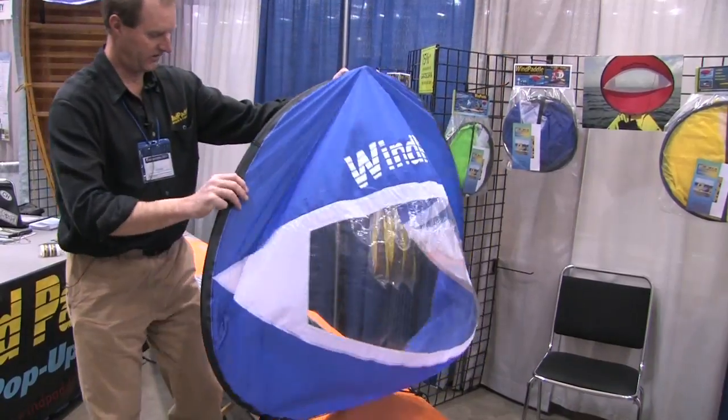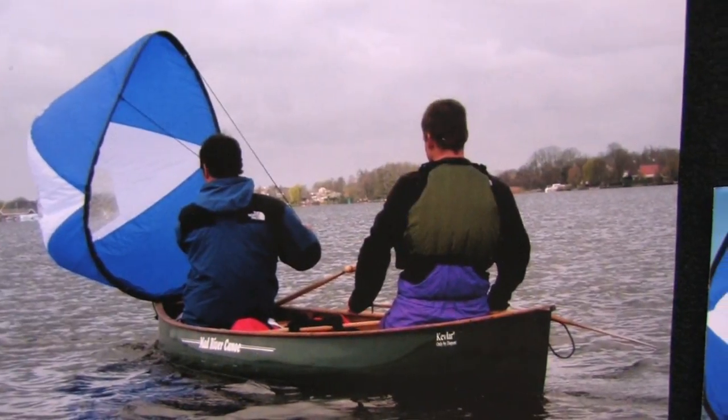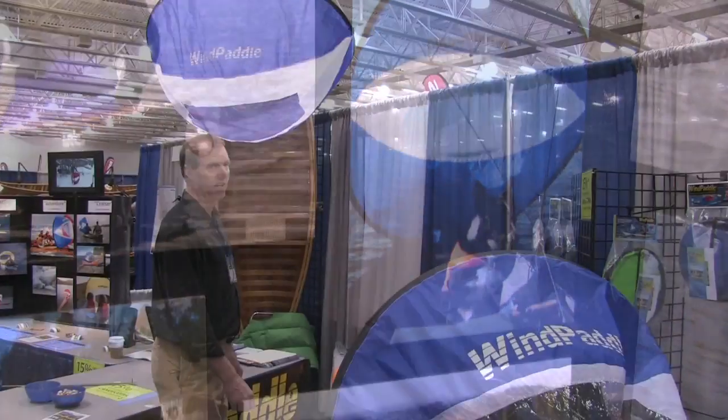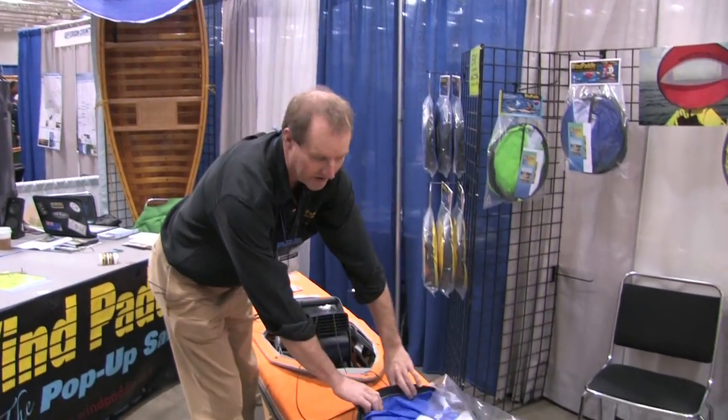We've got three models — two for canoes and two for kayaks — and then up on the wall we've got a canoe sail. It attaches to either of the thwarts or the gunnels, and they all coil and stow in 80% of their deployed size.